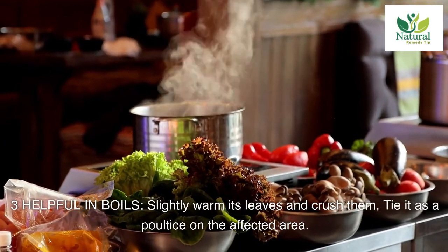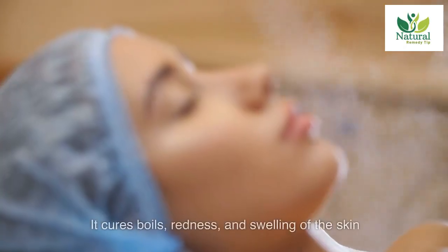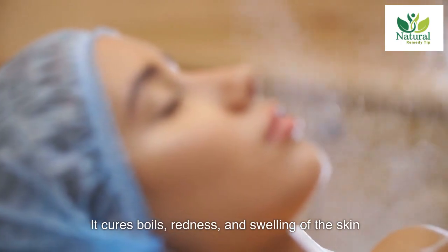Three: helpful in boils. Slightly warm its leaves and crush them, then tie it as a poultice on the affected area. It cures boils, redness, and swelling of the skin.